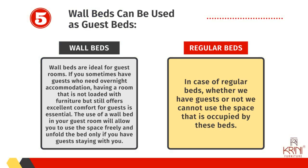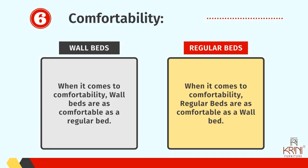Number five: wall beds can be used as guest beds. Wall beds are ideal for guest rooms. If you sometimes have guests who need overnight accommodation, having a room that is not loaded with furniture but still offers excellent comfort for guests is essential. The use of a wall bed in your guest room will allow you to use the space freely and unfold the bed only if you have guests staying with you. In the case of regular beds, whether we have guests or not, we cannot use the space that is occupied by these beds.